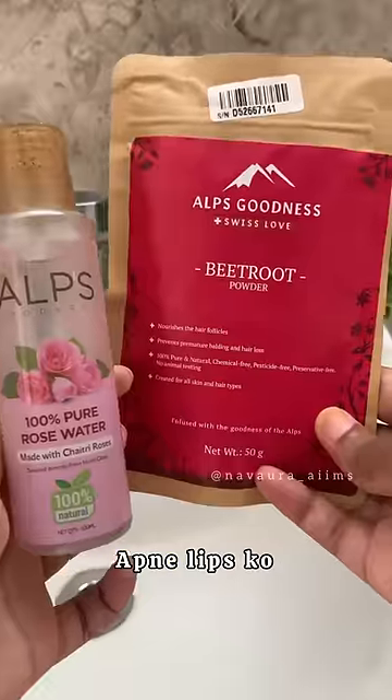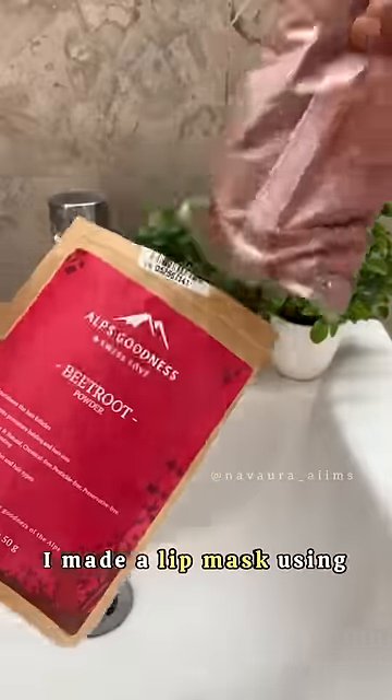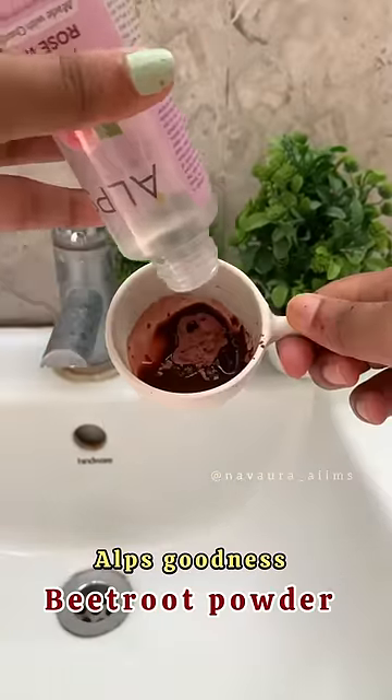Now, how can we go without skincare? This is a face sheet. And for your lips to be naturally pink, I got a hack — I made a lip mask using Alps Goodness beetroot powder and rose water.